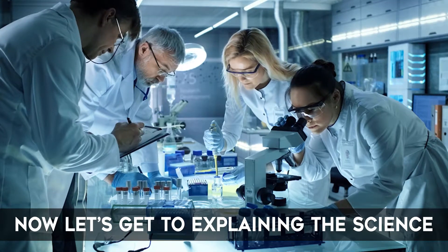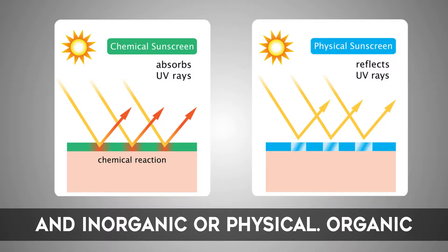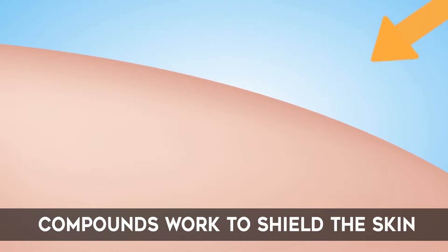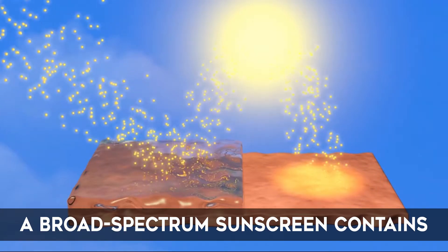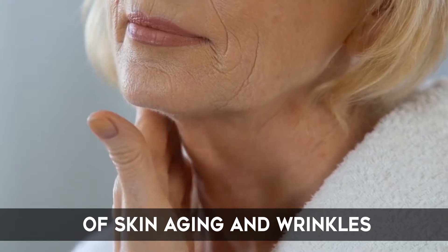Now let's get to explaining the science behind sunscreen. Sunscreens can be classified as both organic or chemical and inorganic or physical. Organic compounds work like a sponge to absorb UV radiation. Inorganic compounds work to shield the skin to reflect and scatter UV radiation in the same way that white paint reflects light off of a surface. A broad-spectrum sunscreen contains compounds that absorb and reflect UVB rays alongside UVA rays, the cause of skin aging and wrinkles.